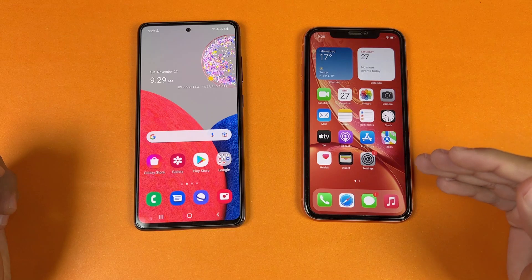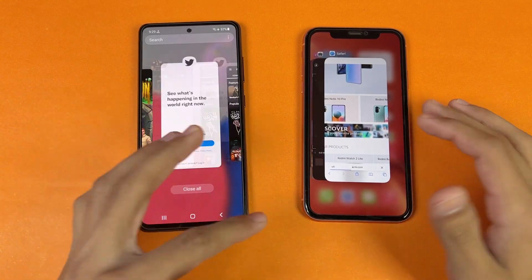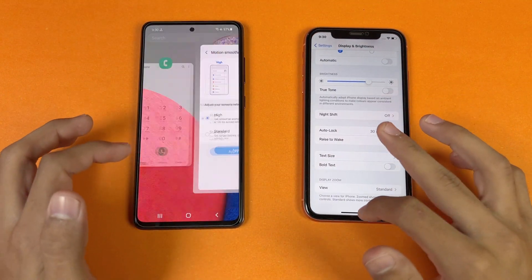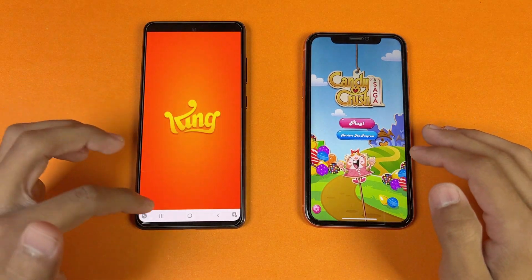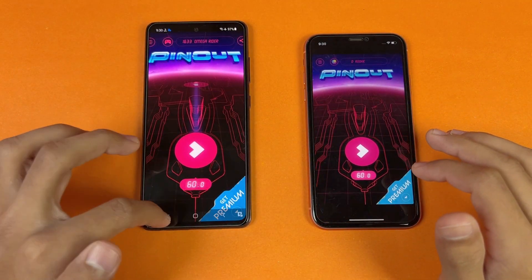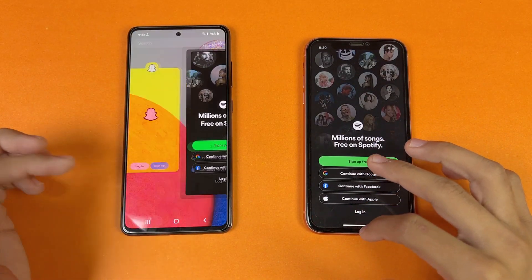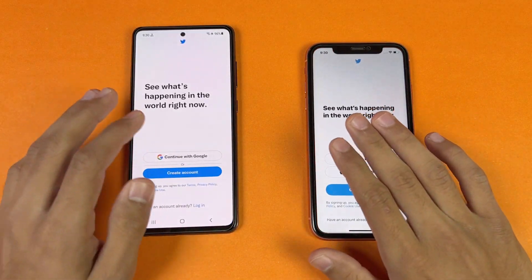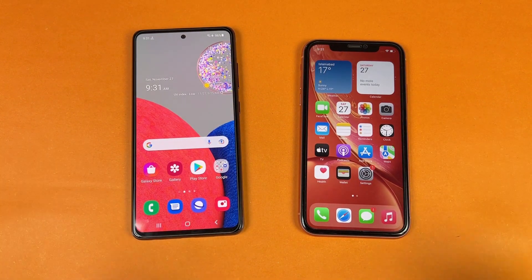Now let's see RAM management on both phones — we have 4GB of RAM on the iPhone XR with Apple optimization, while on the Samsung we have 8GB of RAM with Samsung optimization. Starting with phone dialer — no refresh. Settings — no refresh. Amazon Shopping — no refresh on both phones. Candy Crush — refresh on the Samsung. Instagram — no refresh. PinOut — no refresh. Snapchat — no refresh. Spotify — no refresh. Subwoofer — no refresh. TamperN2 — no refresh. Twitter — no refresh. Zedge — no refresh. Back to the internet browser — still loaded.